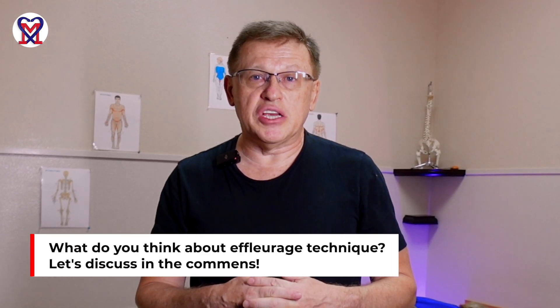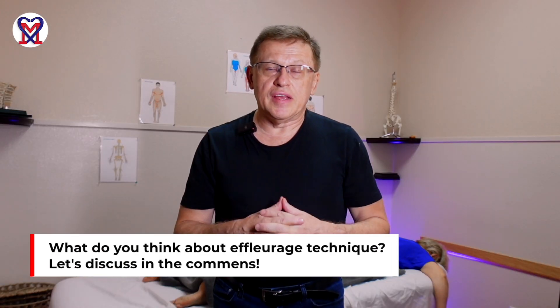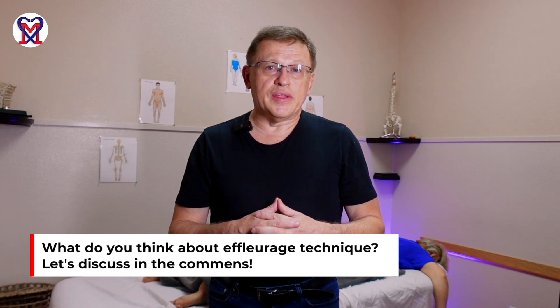This is the end of our short video. Tell us your opinion about effleurage application — we can discuss it. I hope you learned important technical tips you can immediately apply in your massage therapy room. Thank you for watching, and let's work together to bring your practice to a new level of medical massage application to help patients in need. See you in the next video.